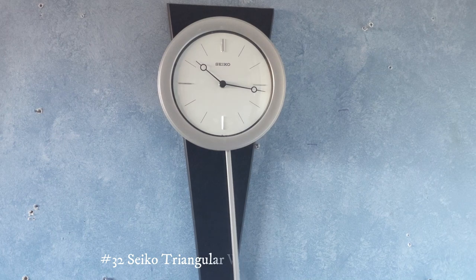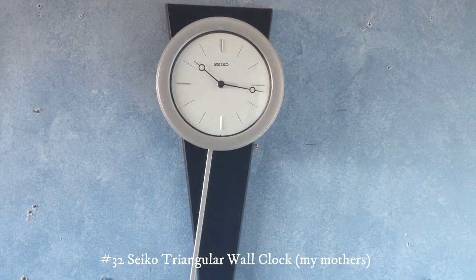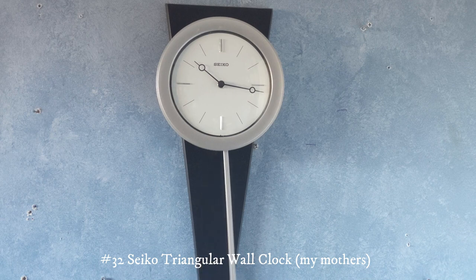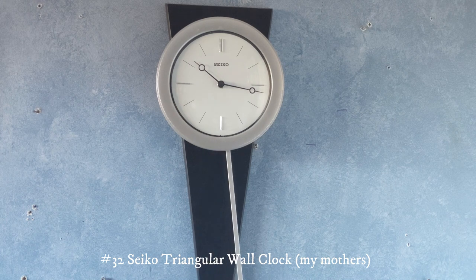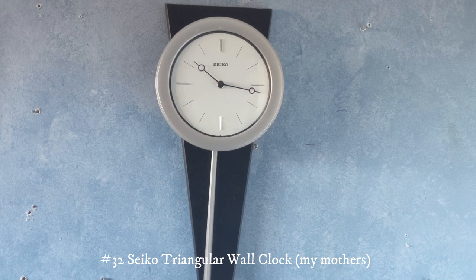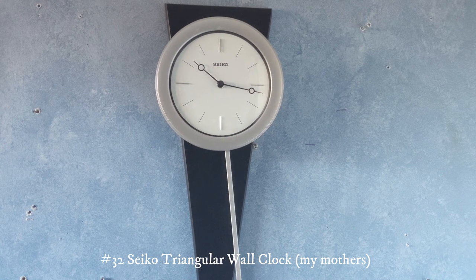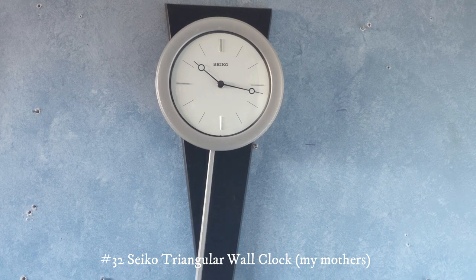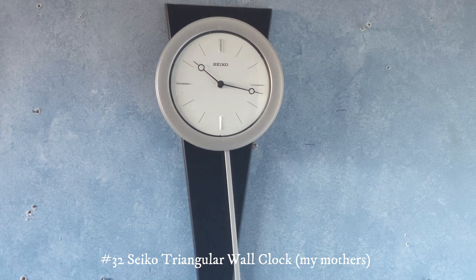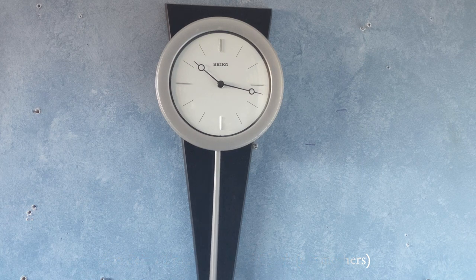This right here is a Seiko triangular wall clock. This is actually my mother's clock, but it's in here because we're doing renovations outside of this room and I just figured I'd show it. I gave her this for Christmas a long time ago and it's supposed to be hanging in the living room or dining room, but right now it's in here.